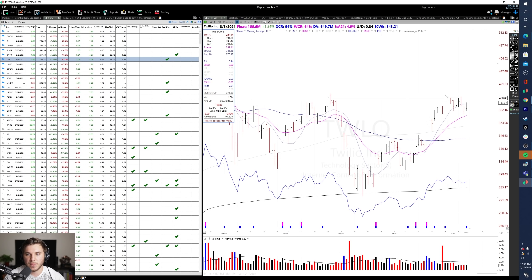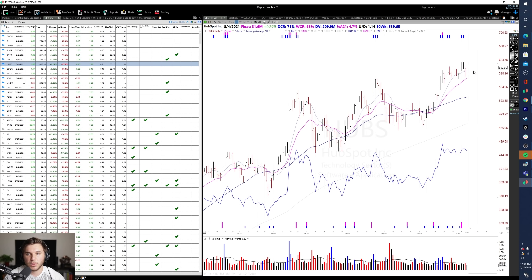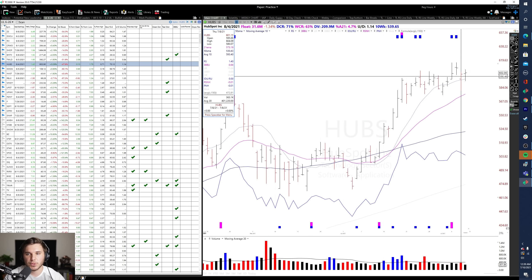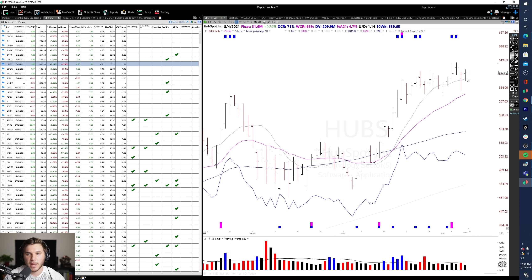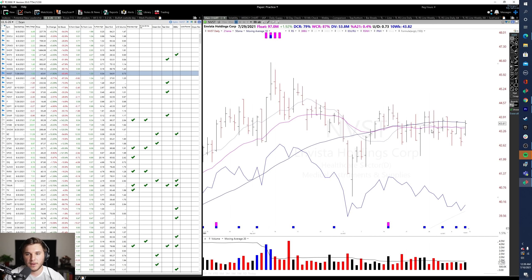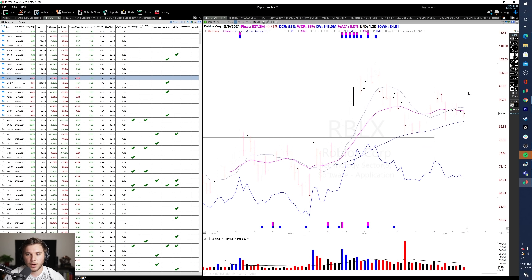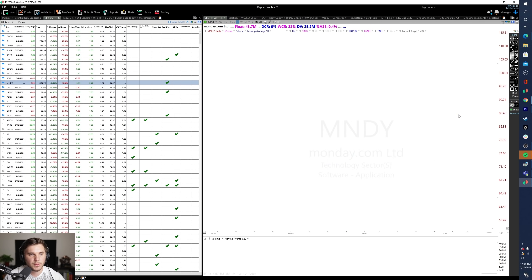HubSpot is pretty much going sideways, with a nice upside reversal on Thursday and continued strong action on Friday, although on low volume. Datadog also had an upside reversal on Thursday and follow-through with a 2-2 reversal on Friday. NVSD is still going sideways. Roblox — covered already, nice upside reversal on Thursday.